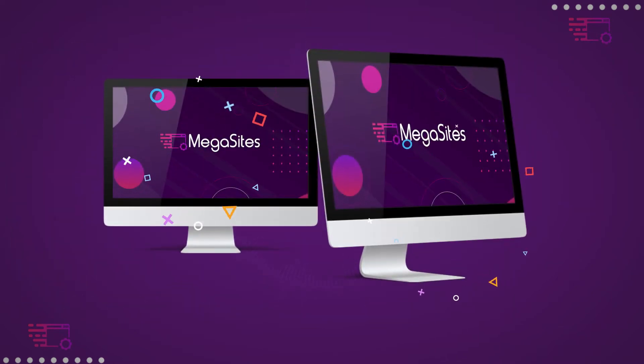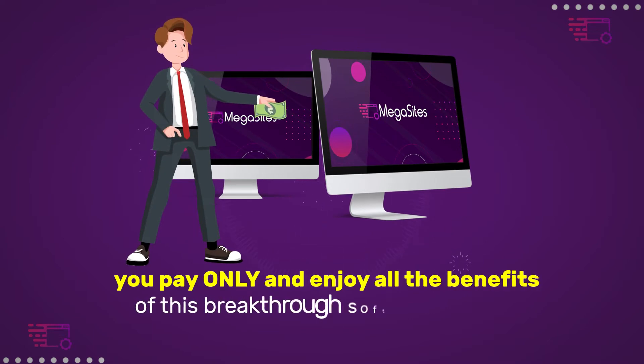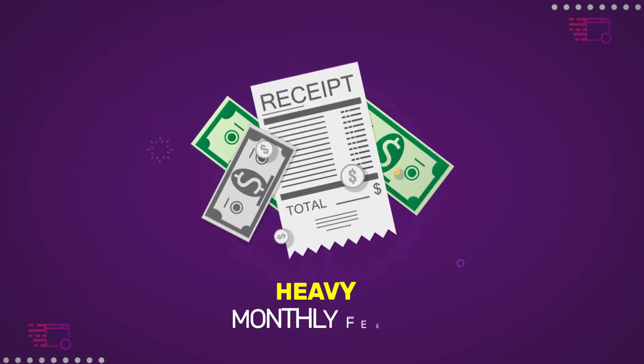Welcome to Megasites. And as the name itself suggests, you pay only once and enjoy all the benefits of this breakthrough software forever. Say goodbye to heavy monthly fees.